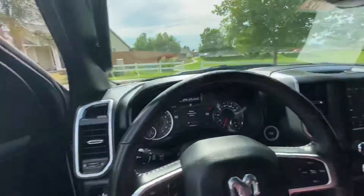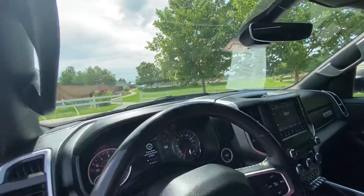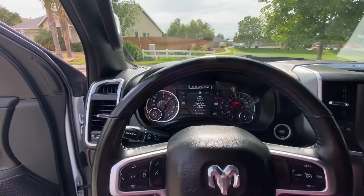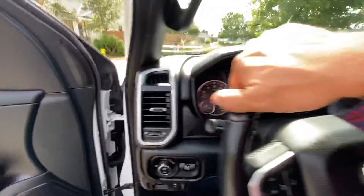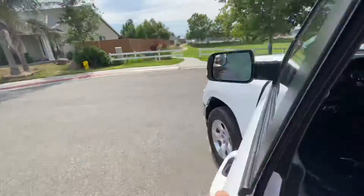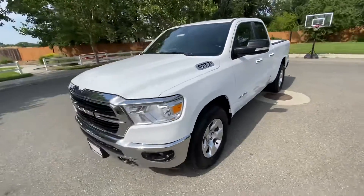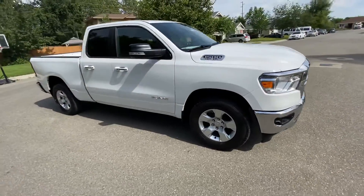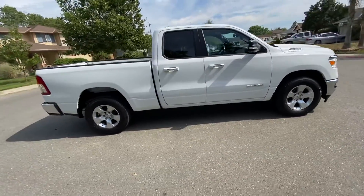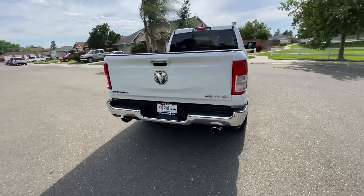West Mitsubishi is a member of Credit Union Direct Lending. What that means to you is that if you want to finance through the credit union, you don't need to go into your branch and get pre-approved. You come on in and our computers tie in with theirs, so we can get you approved even through your own credit union — usually faster than they can do so themselves. We've got dozens of other financing options available to you.